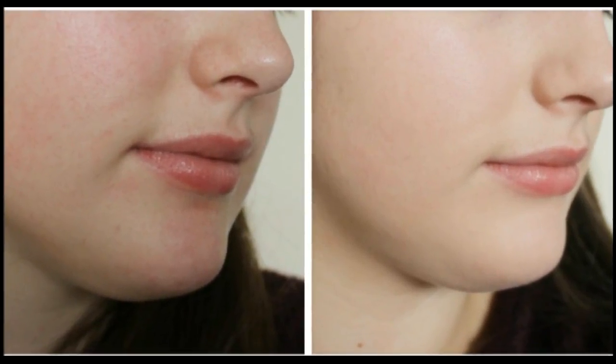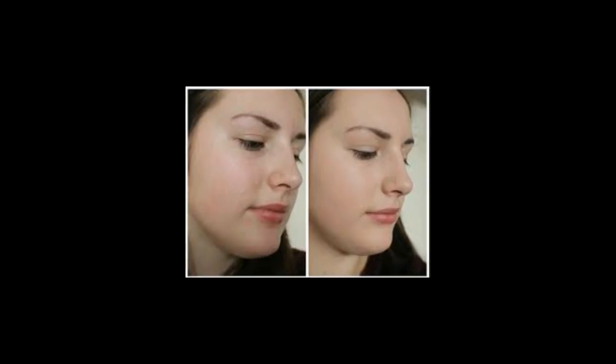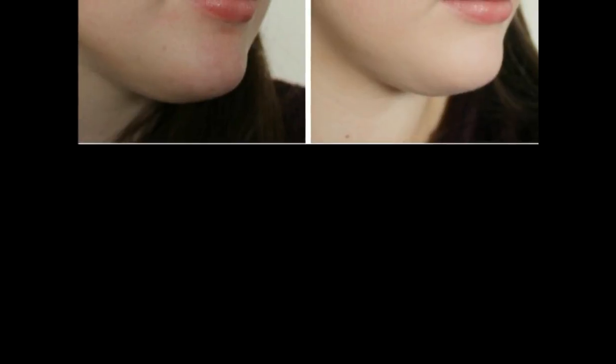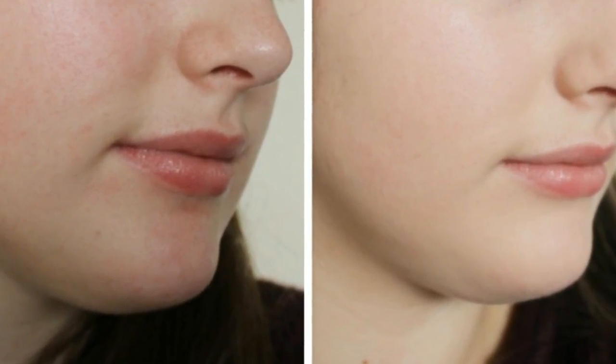6. Mint. The main ingredient in mint is menthol, which has cooling and soothing properties that help keep the skin healthy and glowing. Also, it has wonderful healing properties that help fight off skin infections. Put one teaspoon of mint powder and one tablespoon each of plain yogurt and fuller's earth in a bowl. Set it aside for half an hour, then stir to get a smooth paste. Apply the mixture on your face and neck and leave it on until it dries naturally.